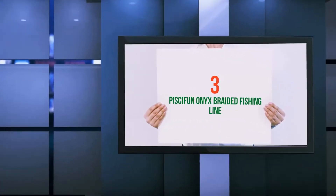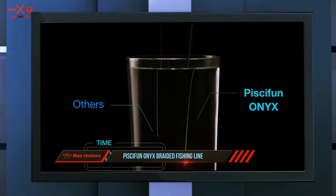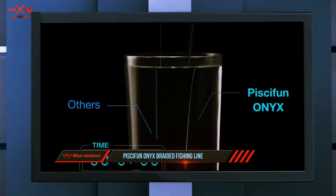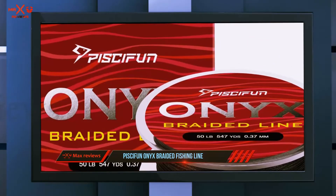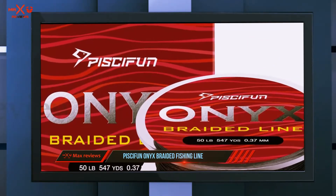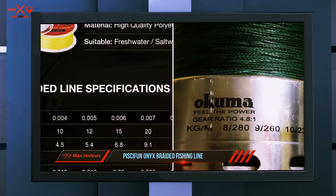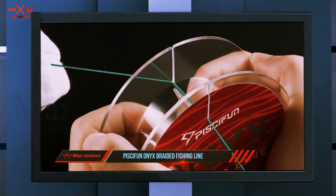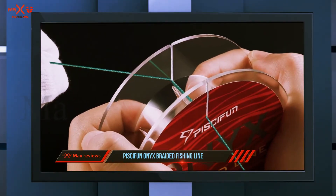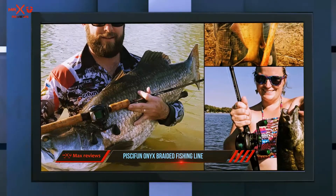Starting at number three: the Pisifen Onyx Braided Fishing Line. This angler's superline braid from Pisifen is one of the most popular products because fishermen usually prefer the color lock coating technology over monofilament or fluorocarbon lines. There are different colors for saltwater and clear water casting — you can choose from green camo, dark gray, red, and other colors.